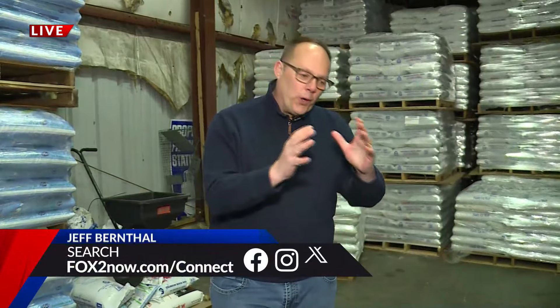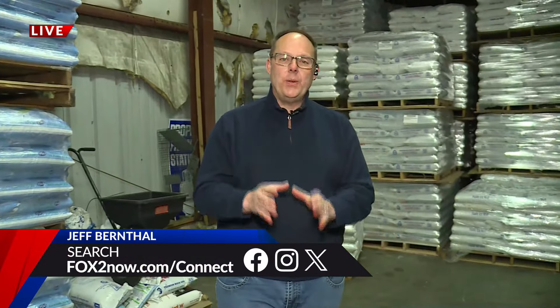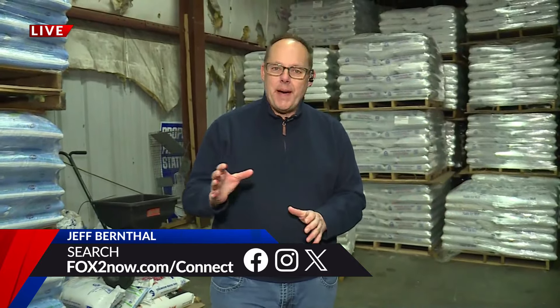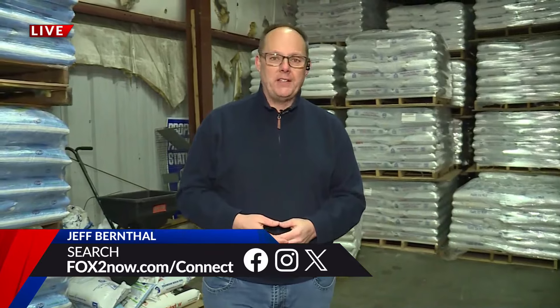AAA says when extreme cold hits over a weekend like we're experiencing, what they end up seeing is that when people head back to work after staying indoors all weekend, that's when they discover there's a problem with their car battery. Just something to keep in mind as the weekend moves forward. Reporting live from Bridgeton, Jeff Bernthal, Fox 2 News.